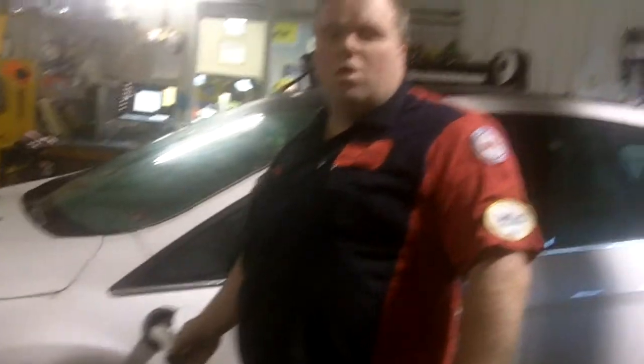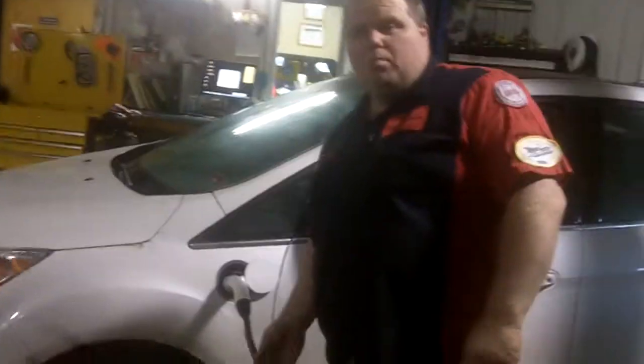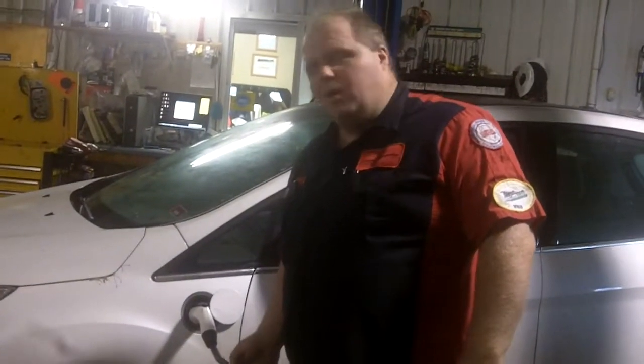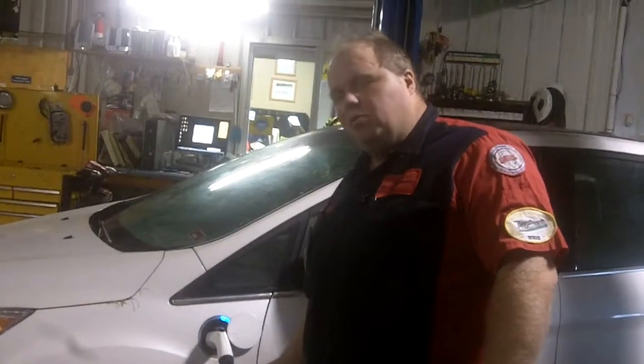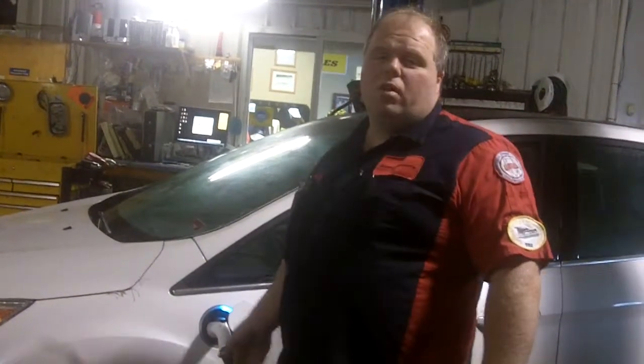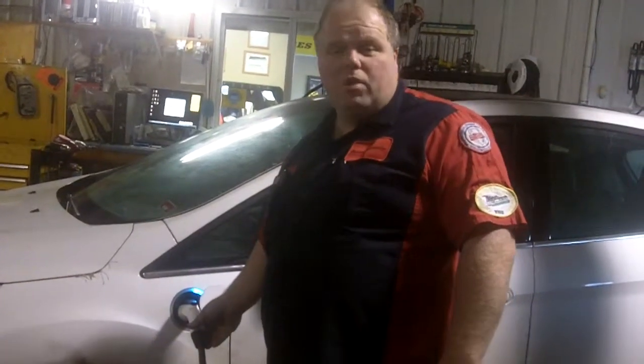Hey guys, welcome to another Johnson Automotive video. We have a public charge station — if you're not one of our customers, it just costs you a few bucks for a full charge. But if you are one of our customers, you're welcome to come in and ask to use our charge station for your hybrid or electric vehicle.